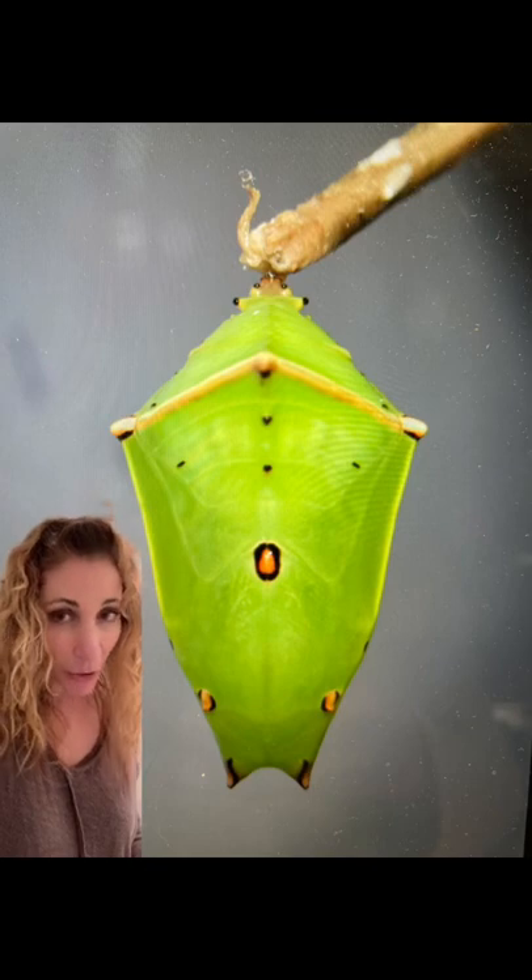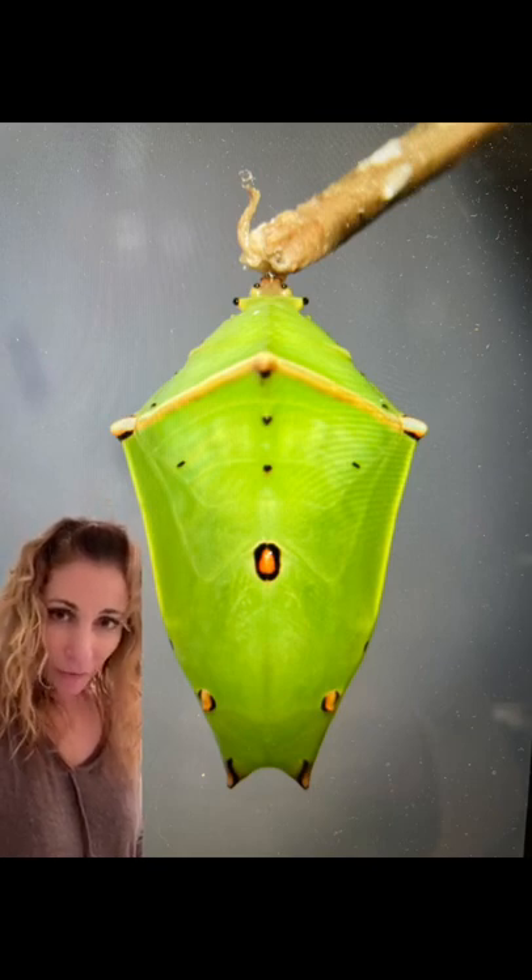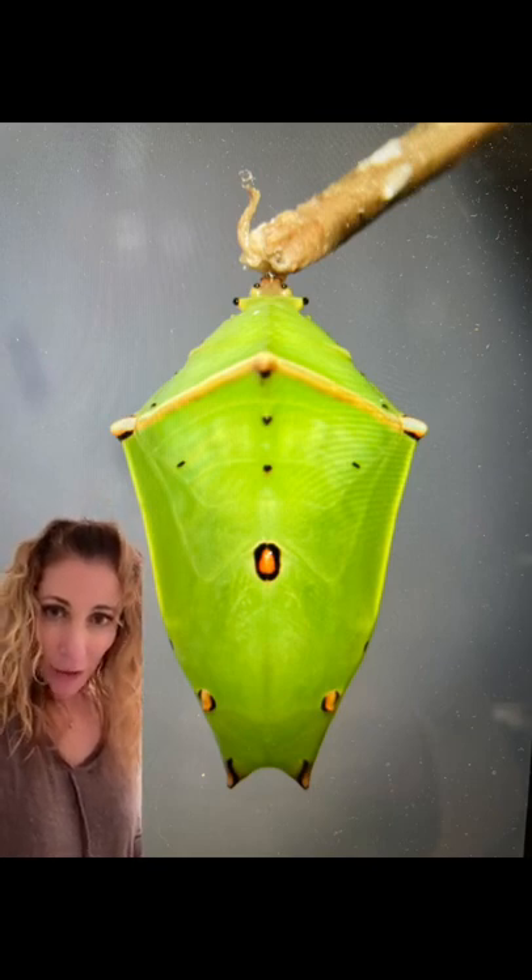Eventually the caterpillar will form a chrysalis, shown here, and this is one of the most beautiful I've seen. It looks like a hanging oriental lamp with its specks of orange and gold. After about a week, the chrysalis will turn dark as the butterfly's wings can now be seen through the casing, meaning that its hatching will be soon to follow.